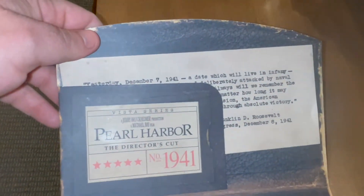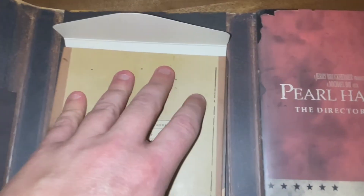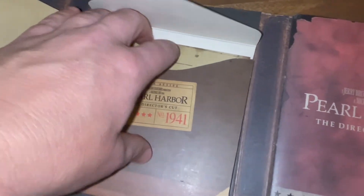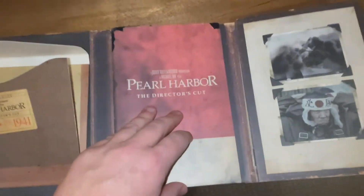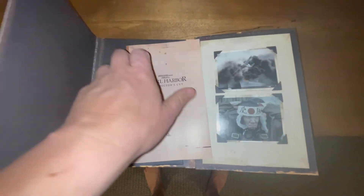Director's Cut Pearl Harbor. Right here are the four discs — one, two, three, and then four is right there. And then there's another secret compartment that looks like it's filled with stuff from the movie.